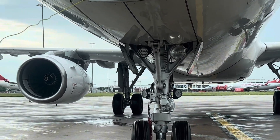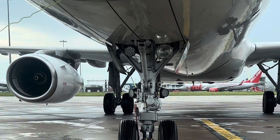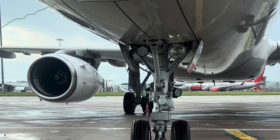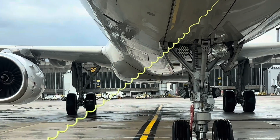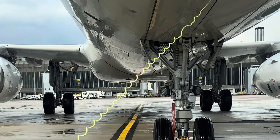One: no reverse gear in jet engines. Unlike cars or trucks, airplanes don't have a reverse gear in their engines. The jet engines on an A321 are designed to push the aircraft forward by sucking in air and accelerating it out the back. There is no internal mechanism to reverse this process efficiently for ground movement.